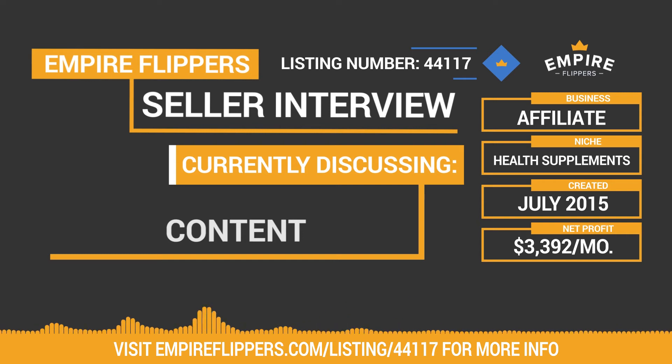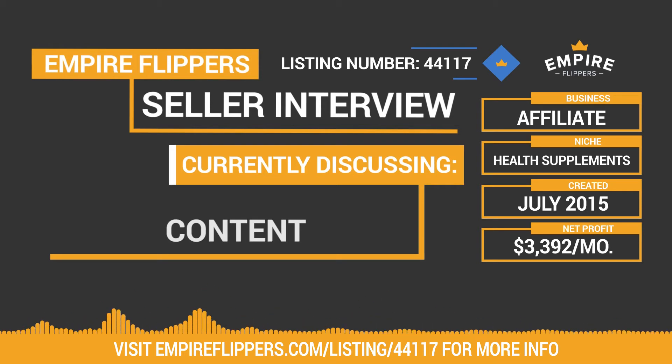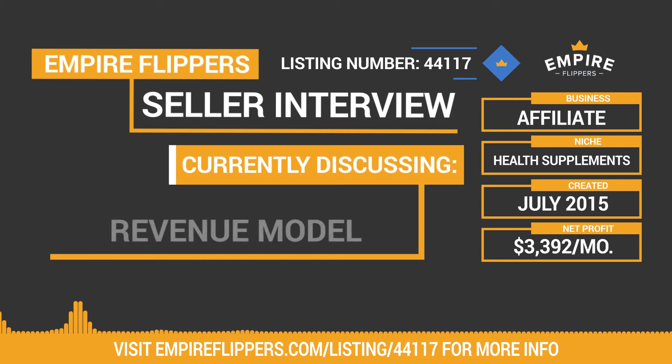Would you provide contact information for the people you outsource the writing to? Sure. I've used personal VAs rather than content services because I think there's higher quality when you train someone yourself. I'd gladly share any resources for finding a VA. There are some content services that are okay, but they get a little pricey if you're looking for really well-done blog posts.